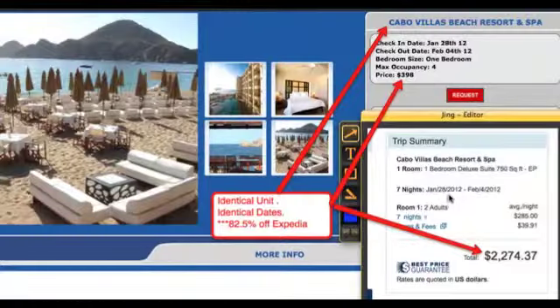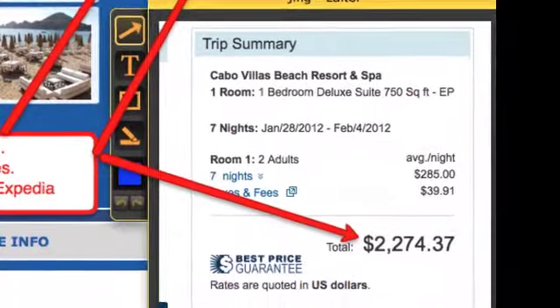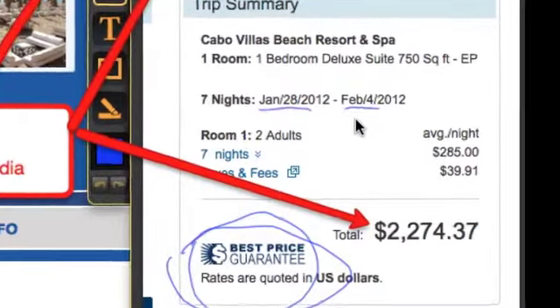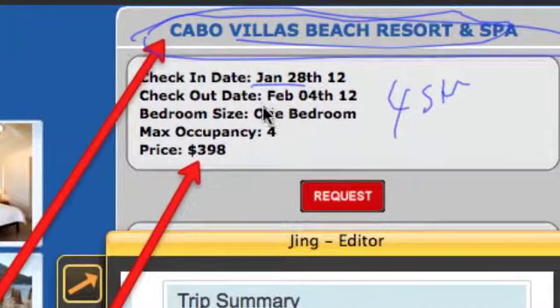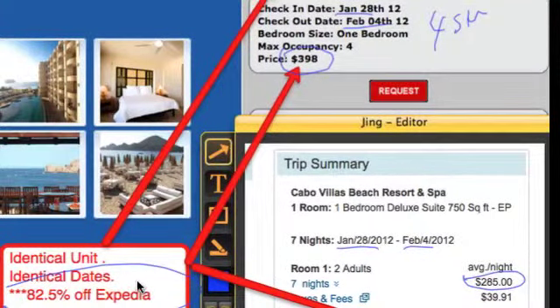Let's get out of America and go into Mexico. Here's Cabo Villas Beach Resort and Spa — it's actually a four-star property. Expedia's best price guarantee for a premium cold-escaping week, January 28th to February 4th, is $2,274.37 — about $285 per night. But inside our member pricing, the Cabo Villas Beach Resort, January 28th to February 4th, one-bedroom unit, exact same unit, exact same dates — $398. That's 82.5% off Expedia. Cabo is renowned for its whale watching, deep-sea fishing, and pure relaxation — authentic mariachi bands, the whole thing.